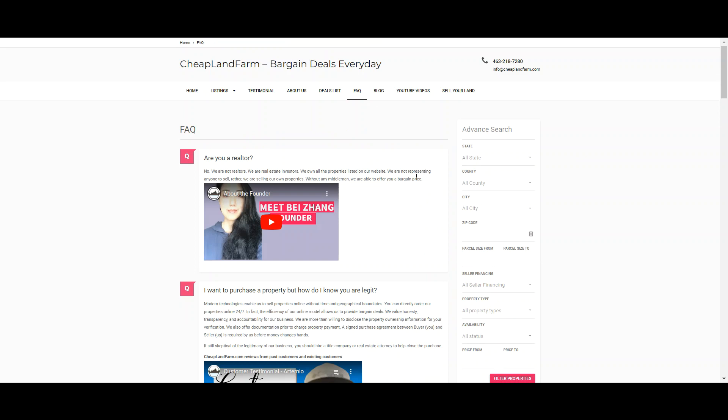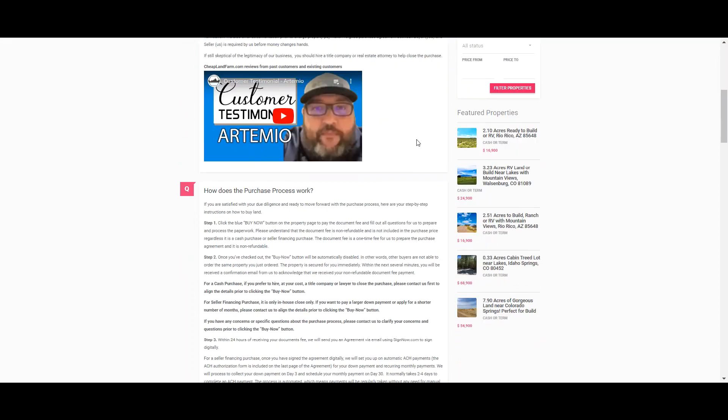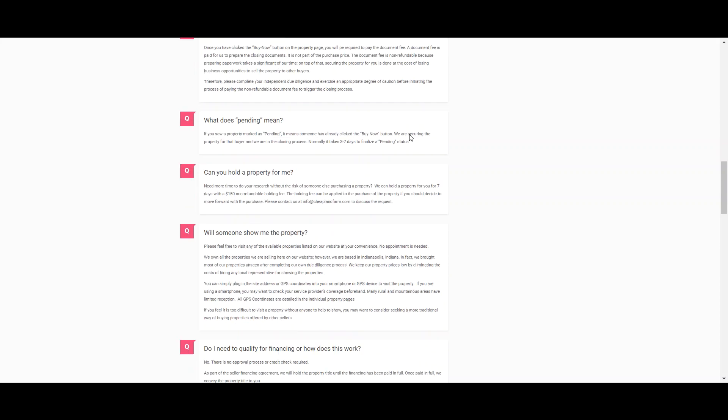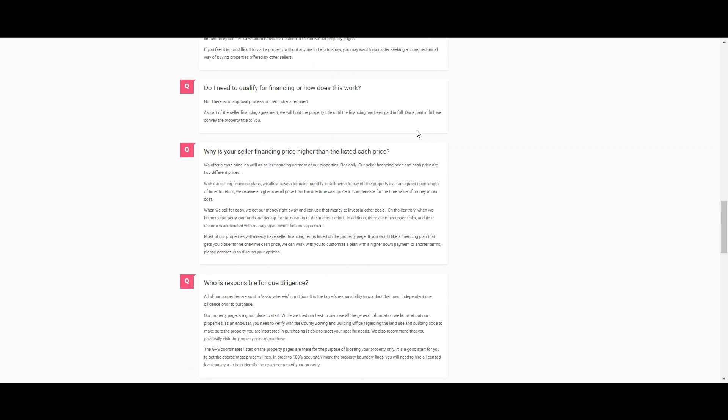It is best that you visit our website, Cheap Land Farm, and visit the FAQ page so you can see the answers to the common questions we receive. This can help with your research or your own due diligence.